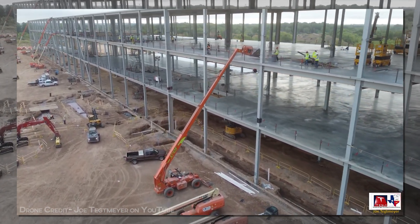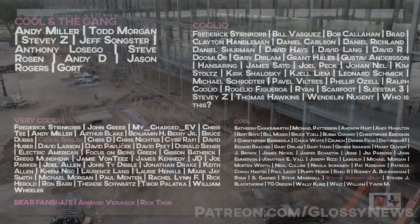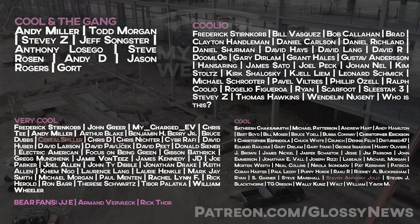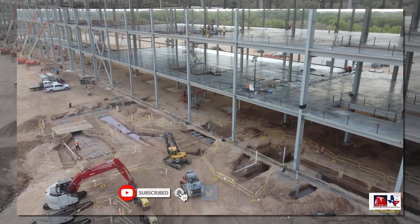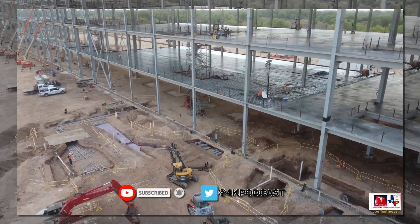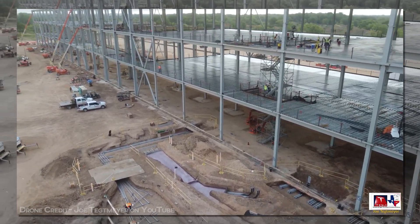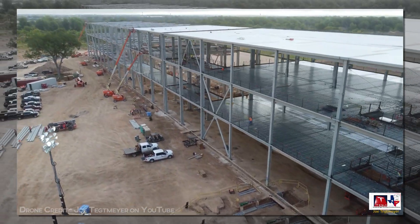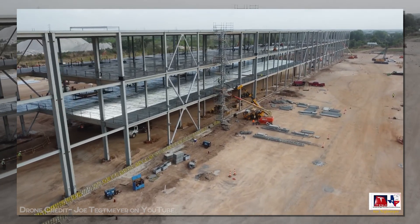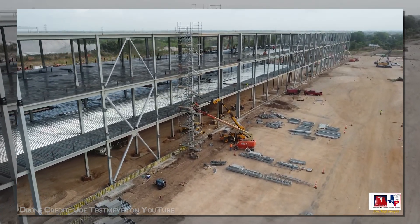Videos like this take a lot of time to produce, so if you find value in what you see, consider offering support on Patreon, where you'll get early access, exclusive content, and a whole lot more. Or you can subscribe, like the video if you did, leave a comment, follow me on Twitter at 4kpodcast, or maybe just hang around and watch the whole video all the way through, because I just love throwing in a little bonus content at the very end. I appreciate you all, because you are the reason I'm able to keep going, and I thank you for that.